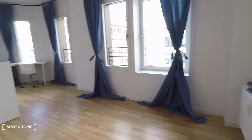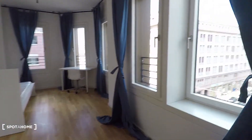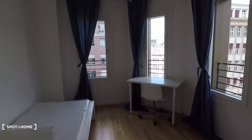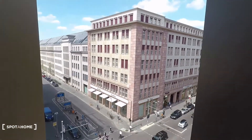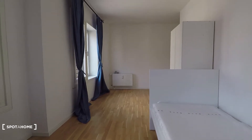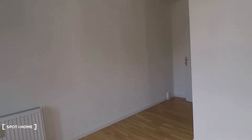Bedroom number six is smaller again — single bed, wardrobe, and beautiful windows with the same view as before. Bedroom number seven is this one here, and this one has lots of windows. You're on the corner here facing the street, so there's a nice view, and even though you're on the corner, it's very quiet with very good isolated windows.